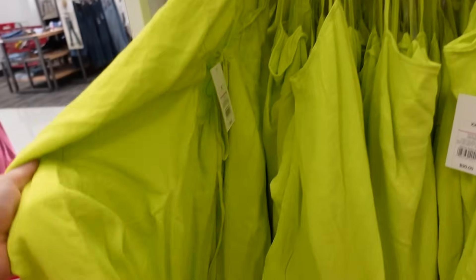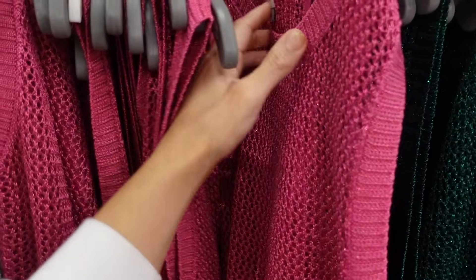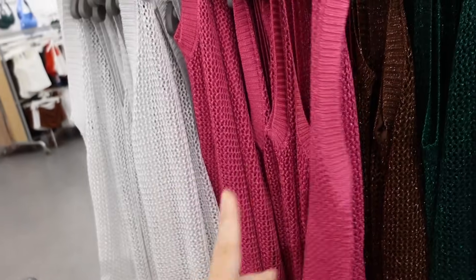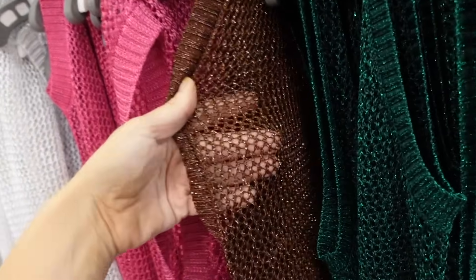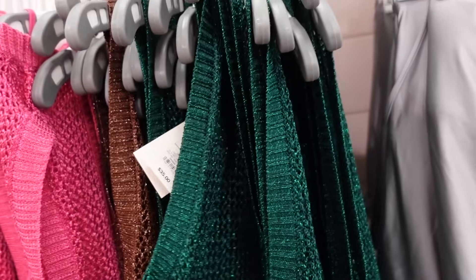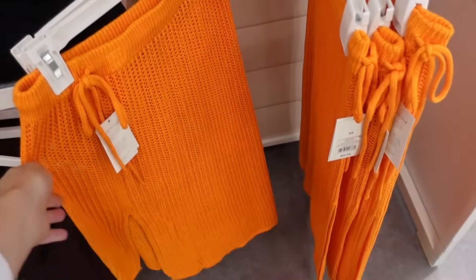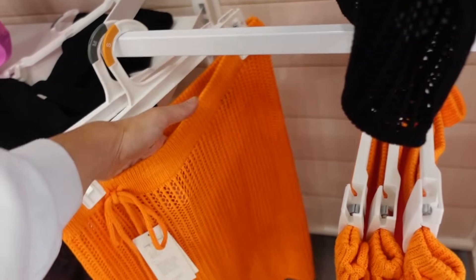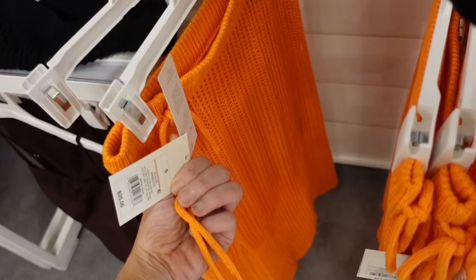The dress we saw earlier also comes in lime. New metallic dresses from A New Day — these are a crocheted material, higher neckline, does have a slip inside, maxi length with the slit. In fuchsia, silver, brown, bronze look, and green. They are $35. Matching skirts for the tanks from the last video: elastic waistband, open knit, not lined, has the slit — and these are $25.